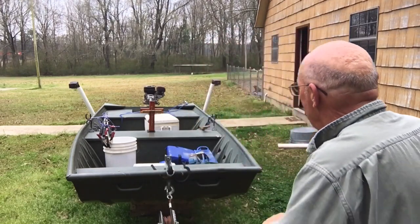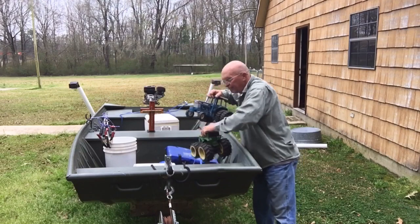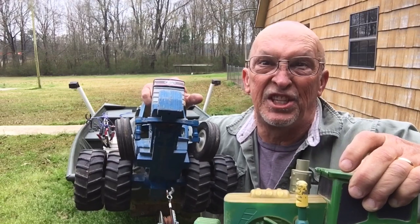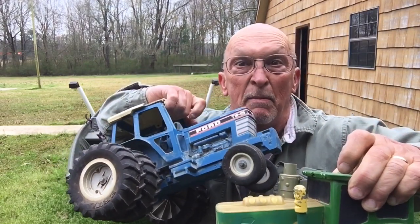Grand young'uns. You want to know why I'm suspicious that it might be grand young'uns? Look here. This makes six I've got out of the boat and I know I didn't leave them in there.